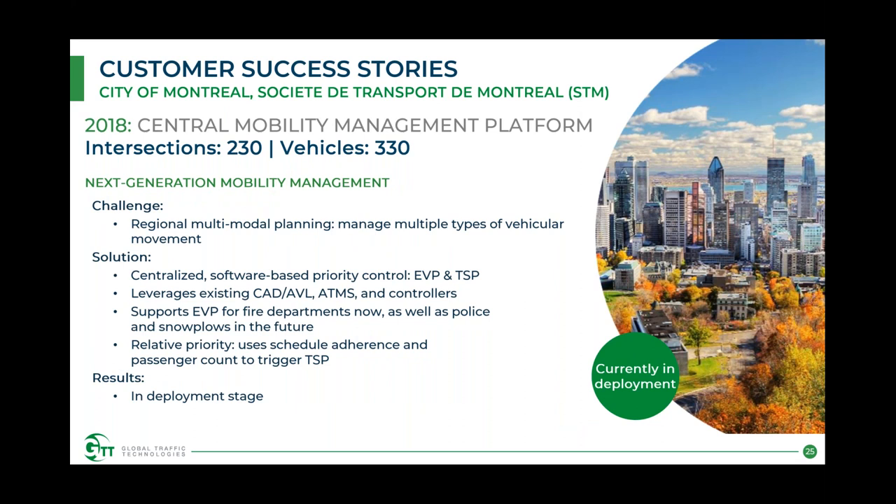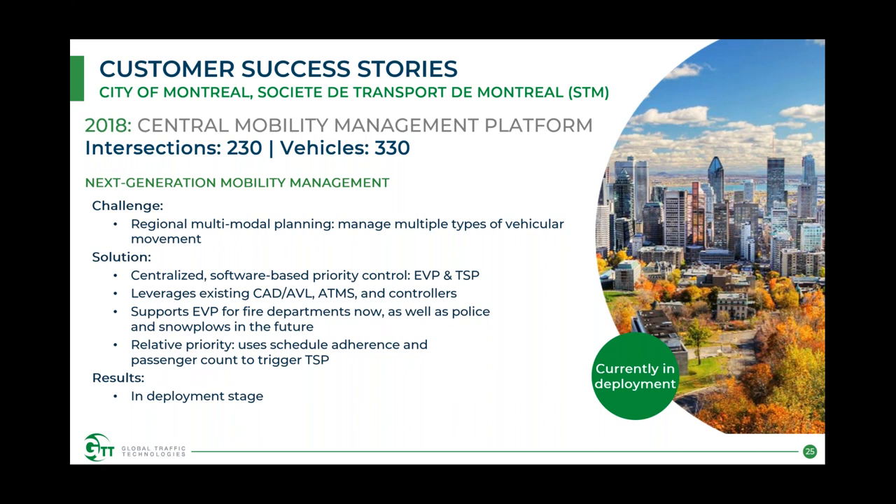The city of Montreal presents yet another different case, with regional multimodal planning covering transit, EVP, and more — managing multiple types of vehicular movement in a single system. The solution is a centralized software-based priority control for both emergency vehicle preemption and transit signal priority, leveraging their existing CAD AVLs in buses, as well as their ATMS and controllers. This supports EVP for fire departments, police, and snowplows in the future. It also provides relative priority for transit — using schedule adherence, route data, and passenger count to trigger TSP only when needed — rather than providing constant priority. The project is currently in the deployment stage and seeing success.